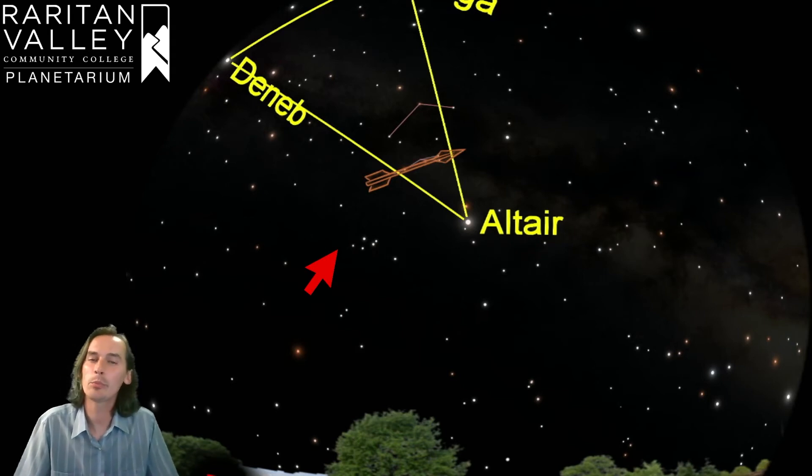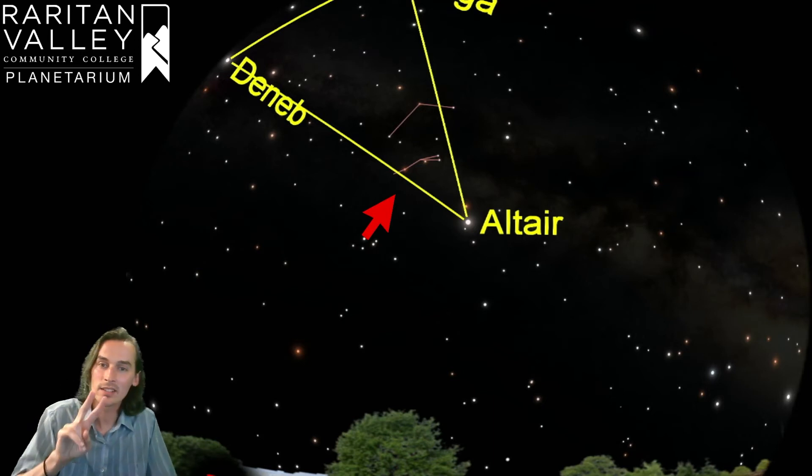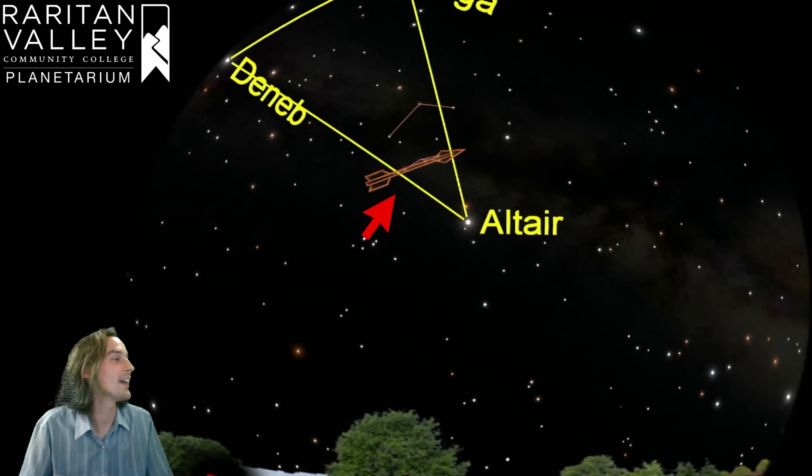Sagitta is easier to find because it has a pretty particular shape. If we get rid of the artwork and see the lines, the constellation is just a line of stars that then splits up into two stars — and that kind of does look like an arrow. I like to think of the two stars branching off as the feathers of the arrow. The artwork is a little backwards right now, but it is still a little easier to find in the real sky.